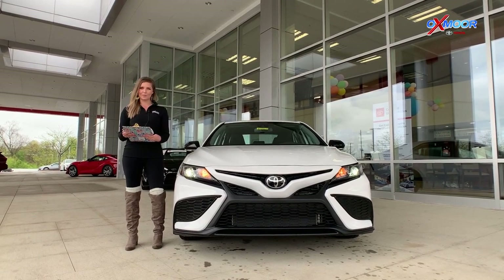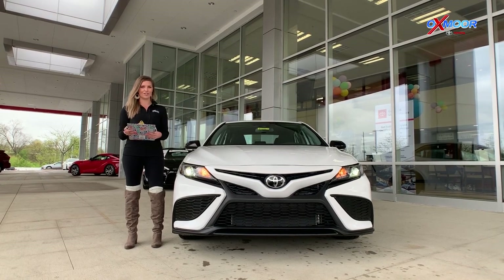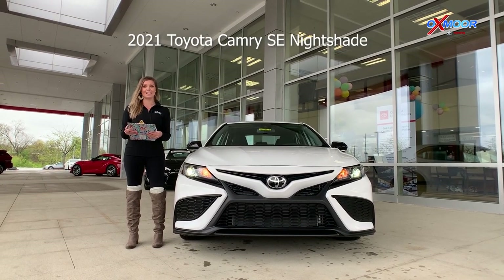What's up everybody? This is Melissa with Oxmoor Auto Group and today I'm out here at Oxmoor Toyota and I'm going to be showing you some of the features on this beautiful 2021 Camry SE Nightshade.